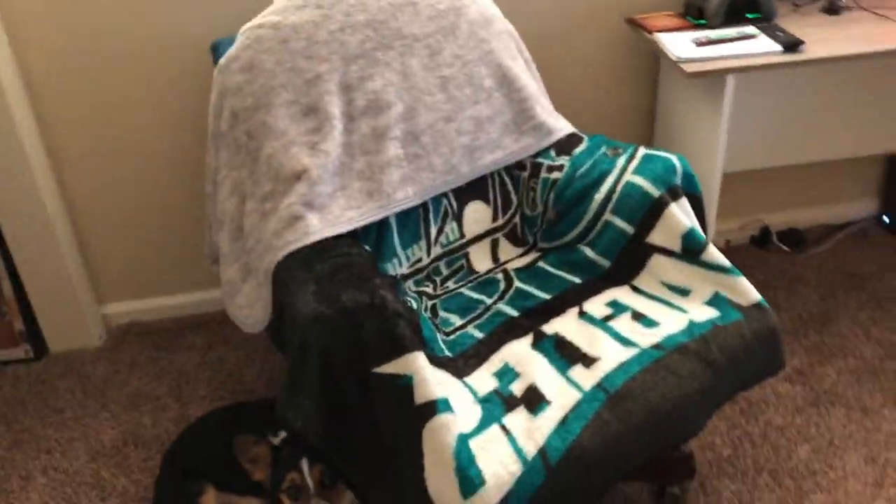This is my gaming chair, bro. It's an old chair. I've had this chair since I was 14, bro. I've had this chair for 10 years and I've always used it. I don't got one of them fancy expensive chairs, but this is just my gaming chair, bro.